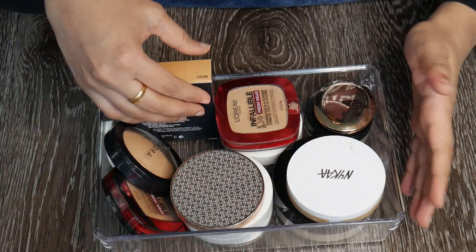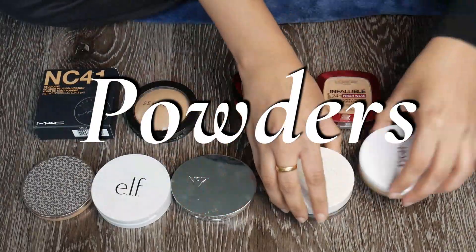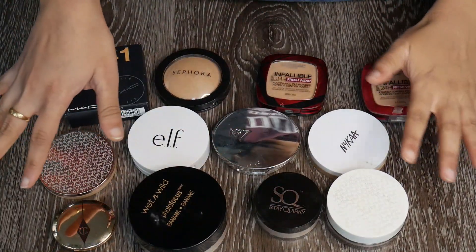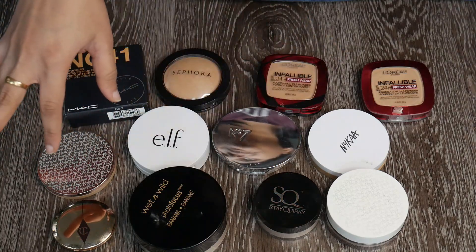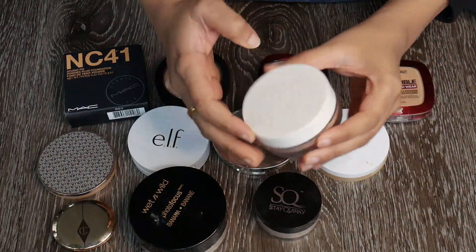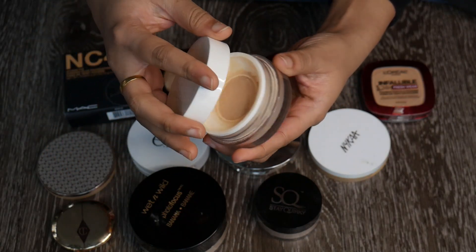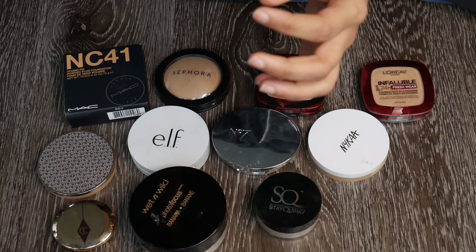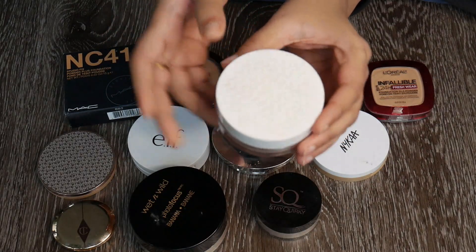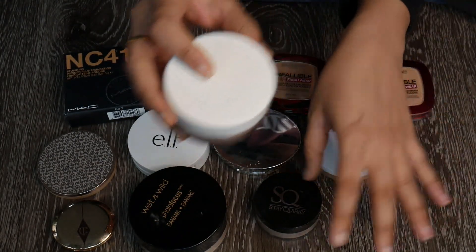Let me arrange everything. These are all of my powders — powder foundations and all — about 12 powders including two or three loose powders. Starting with loose powders: this K-beauty one in shade Latte has a nice sifter and I've used about half of it. It's extremely old though, so I'm forced to get rid of it. I might repurchase this in the future — beautiful loose powder, sets makeup really well.